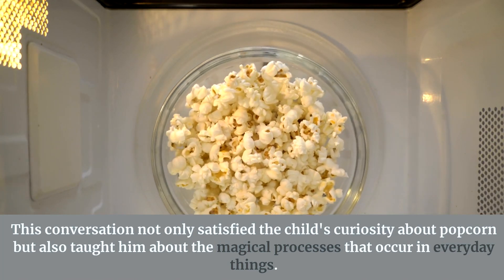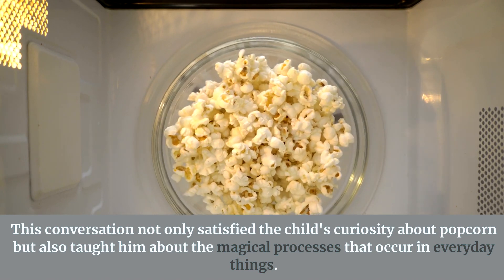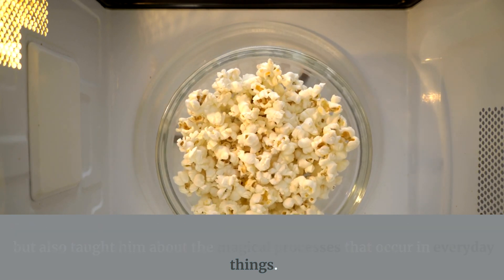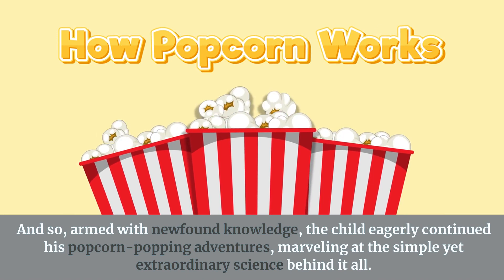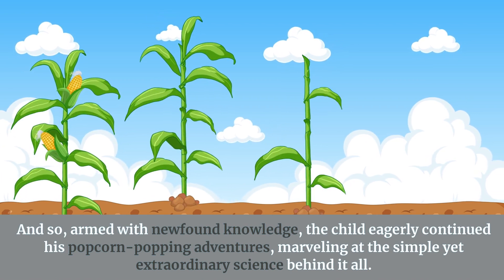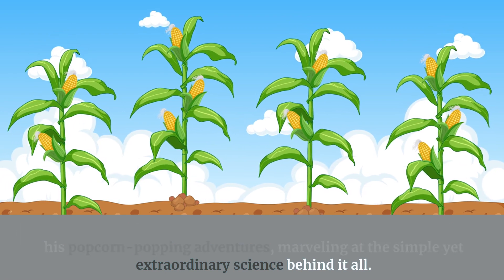This conversation not only satisfied the child's curiosity about popcorn, but also taught him about the magical processes that occur in everyday things. And so, armed with newfound knowledge, the child eagerly continued his popcorn popping adventures, marveling at the simple yet extraordinary science behind it all.